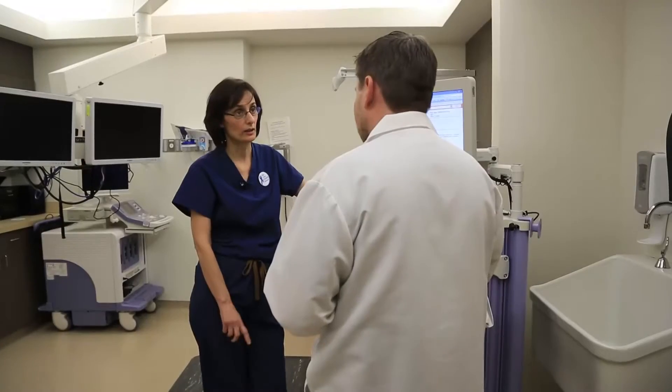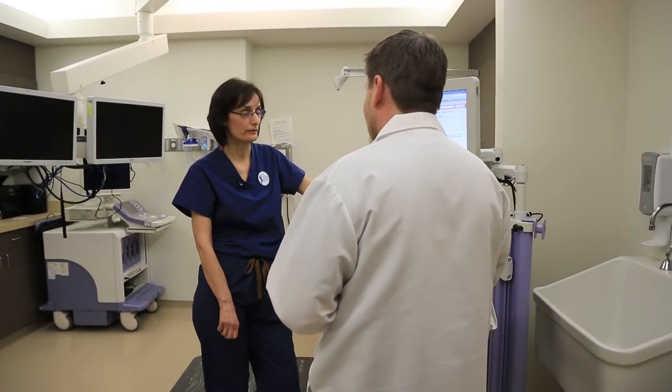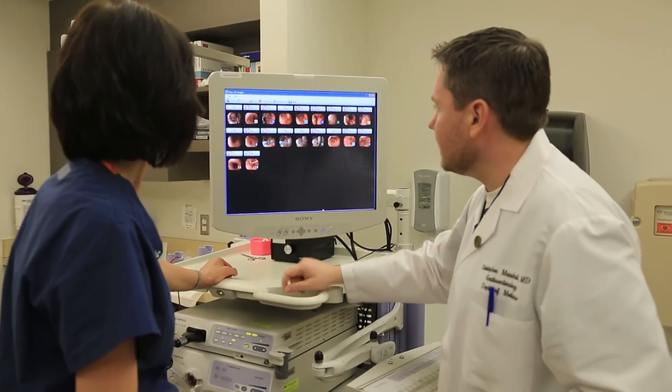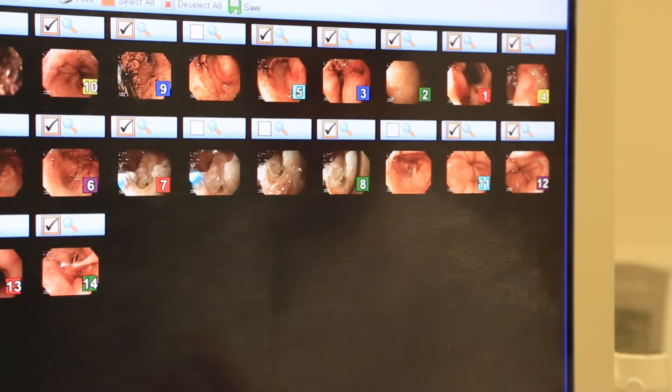Some of the things that we do here that I think are unique — especially in the population of patients who have obscure GI bleeding, of which a lot occurs in the small intestine — we're very aggressive with video capsule endoscopy and often find bleeding in the small bowel fairly quickly. We have set up mechanisms so that either myself, Dr. Cave, or Dr. Bhattacharya can go ahead and do either a deep enteroscopy anterograde, or a retrograde deep enteroscopy, in order to try to fix that bleeding.